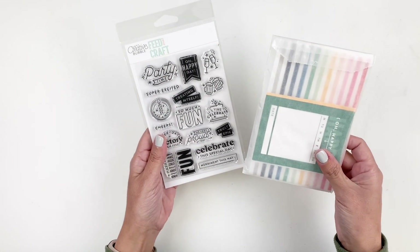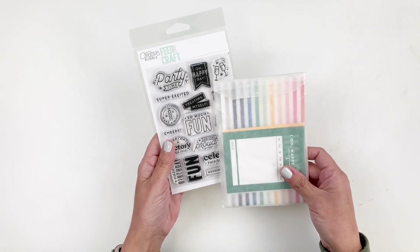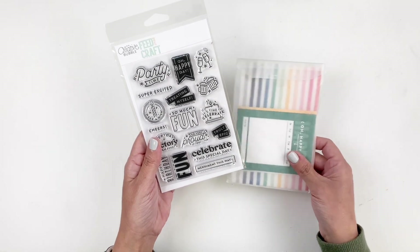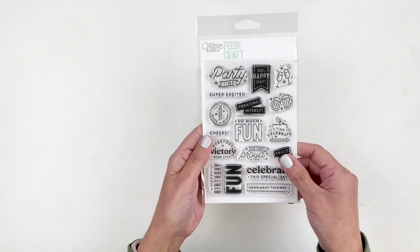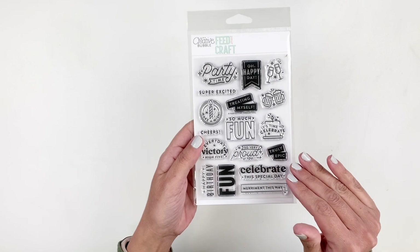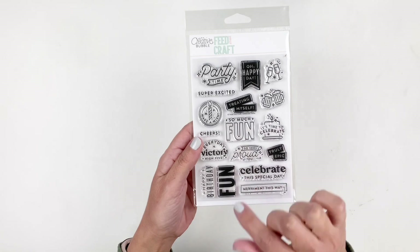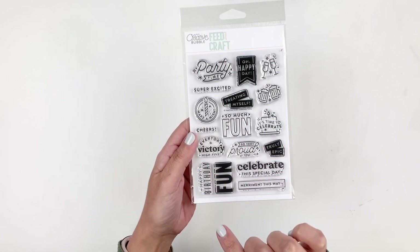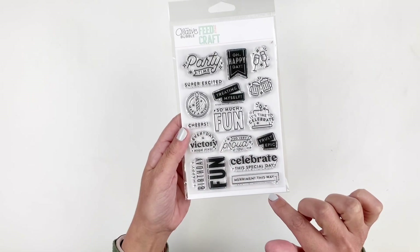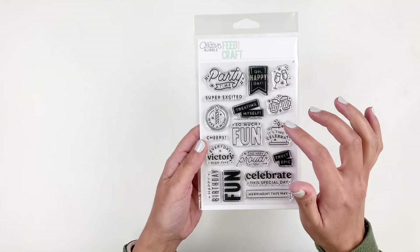The kit releasing today at Feature Craft is designed by In A Creative Bubble and it's called Celebrate Today. You get a 4x6 stamp set — it's beautiful. It's all about celebrating all the milestones, the birthdays, the anniversaries. You have stamps like everyday victory, high five, celebrate the special day, truly epic, treating myself, and party time.